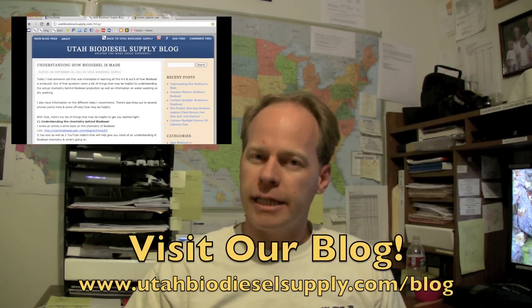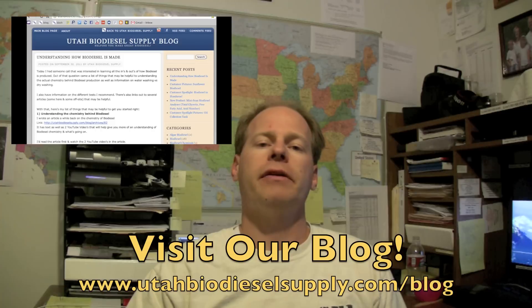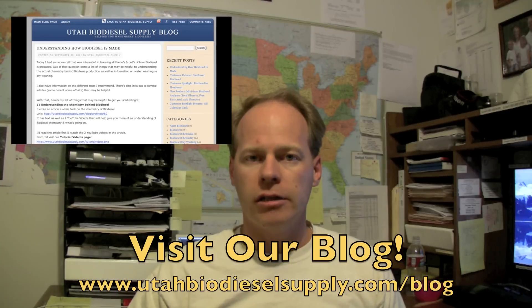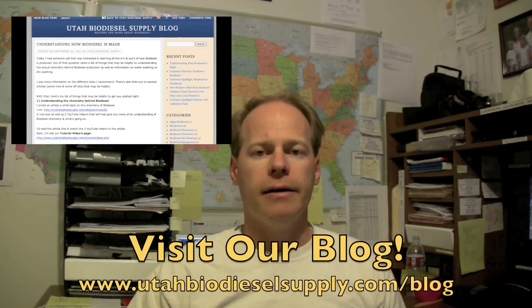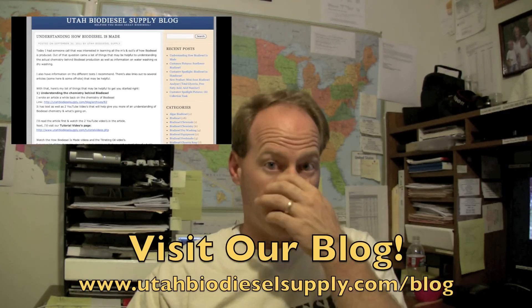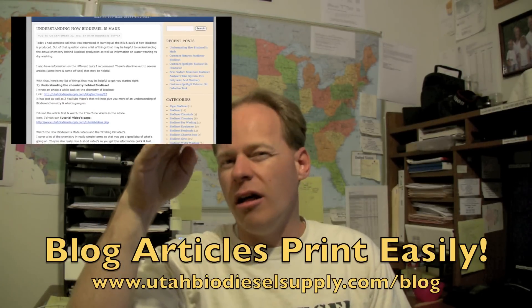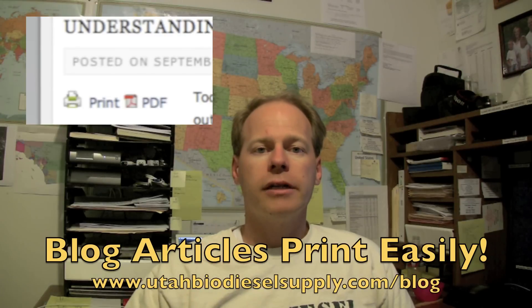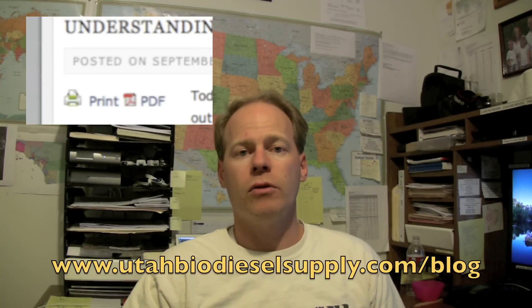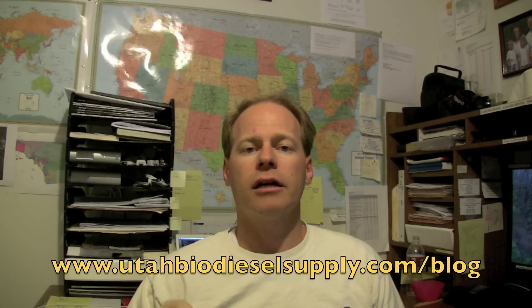If you haven't been to our website lately, come visit utahbiodieselsupply.com and click on the blog on the left-hand side. We have a brand new blog and we've been blogging like crazy — updating it with all the different articles from our newsletters over the years, plus brand new customer success stories and pictures. In the blog there's a print icon that lets you print just that article, and it will also let you save it as a PDF so you can archive it on your computer for future use. Visit utahbiodieselsupply.com/blog.